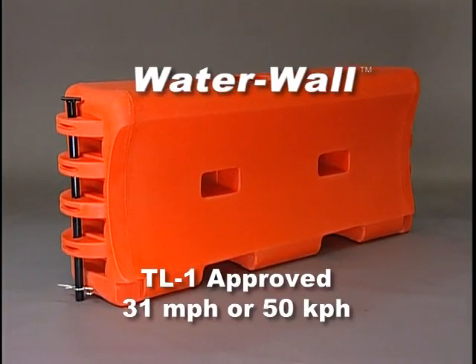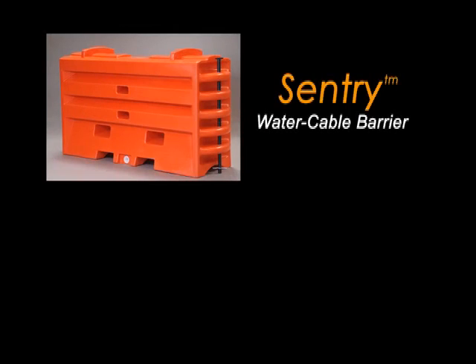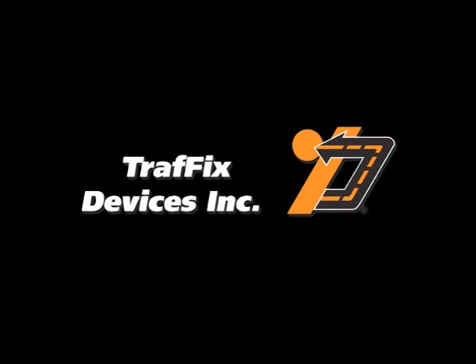The Traffic Devices TL1 32-inch tall Water Wall is an economical solution for speeds lower than 45 kilometers per hour. The Sentry Water Cable Barrier and the Water Wall are just two more innovative products from Traffic Devices. Keeping drivers and construction workers safe in and through the construction work zone is Traffic Devices' only business.